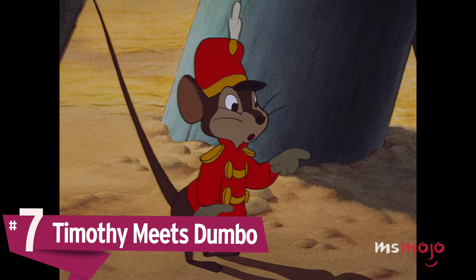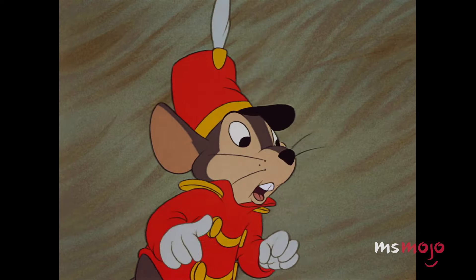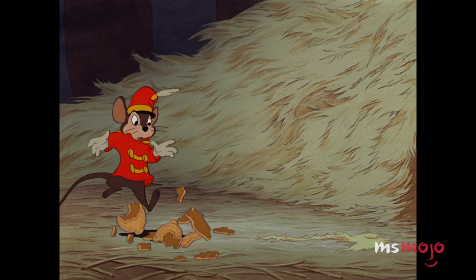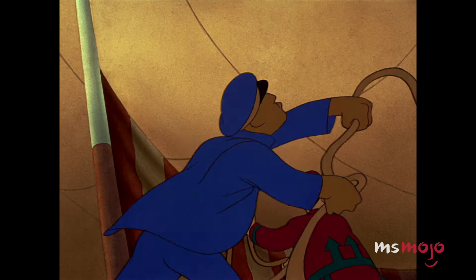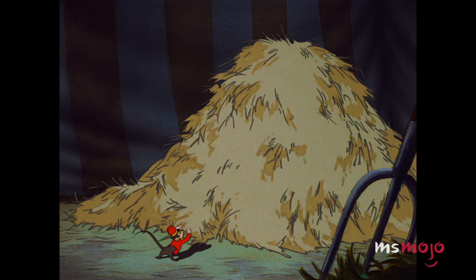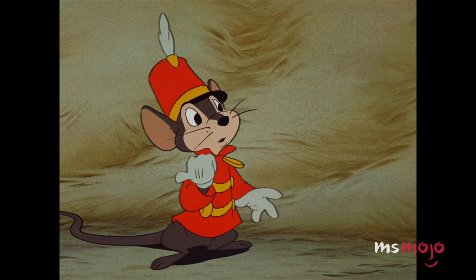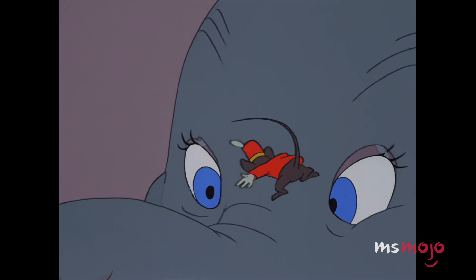Number 7: Timothy Meets Dumbo. Folklore has led many to believe that elephants possess an irrational fear of mice. Dumbo flips this stereotype on its head, as Dumbo finds an unlikely friend in Timothy Q. Mouse. When Mrs. Jumbo is taken away, Timothy is the only one who sees that there's more to Dumbo than meets the eye. Although Dumbo never talks, his body language speaks volumes when Timothy attempts to earn his trust with a peanut and a promise to help free his mom. Dumbo eventually comes to view Timothy as a mentor. Timothy shows us the importance of looking out for the little guy, even when you yourself are an even littler guy.